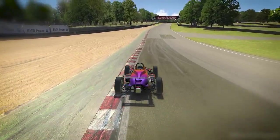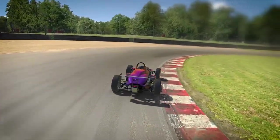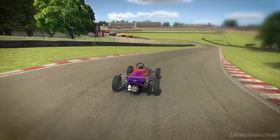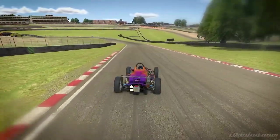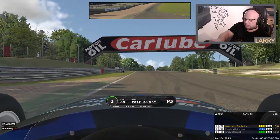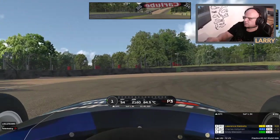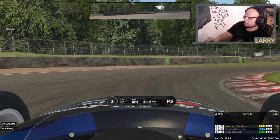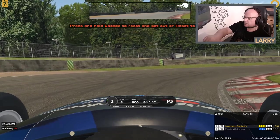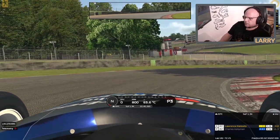Turn two is a very interesting corner. I learned from Charles that there are multiple lines you can take through it depending on your situation. If you're outlapping you can do a late apex to get good acceleration out of the corner. If you're in a race situation you'll probably hug the corner a little more to avoid people sticking their nose in on the inside. You approach this bridge again and you can't see the turn until it's late. I would take a late apex here, but you've got to be careful in a race because people will try and dive up your inside.